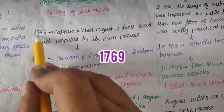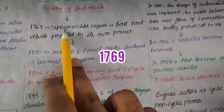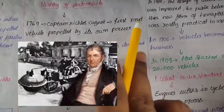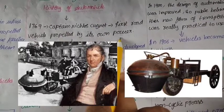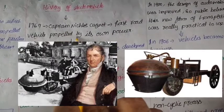In 1769, Captain Nicholas, a scientist, designed a road vehicle. This was the first road vehicle. This vehicle was designed with fuel protection.